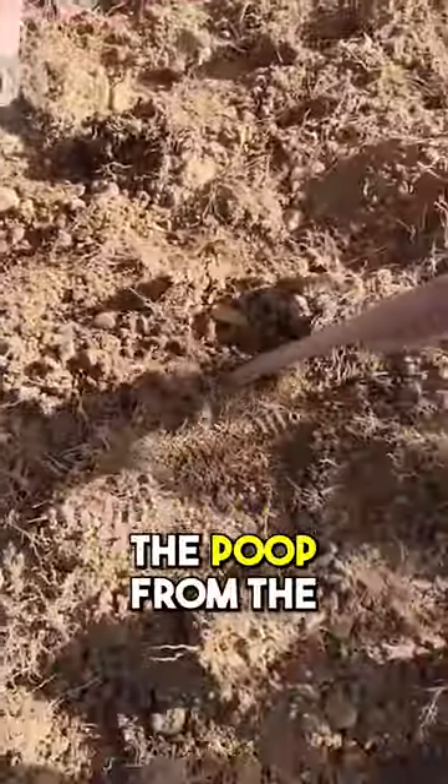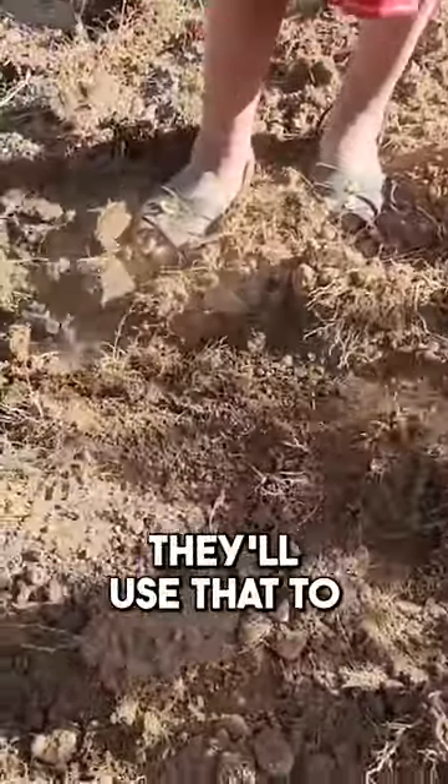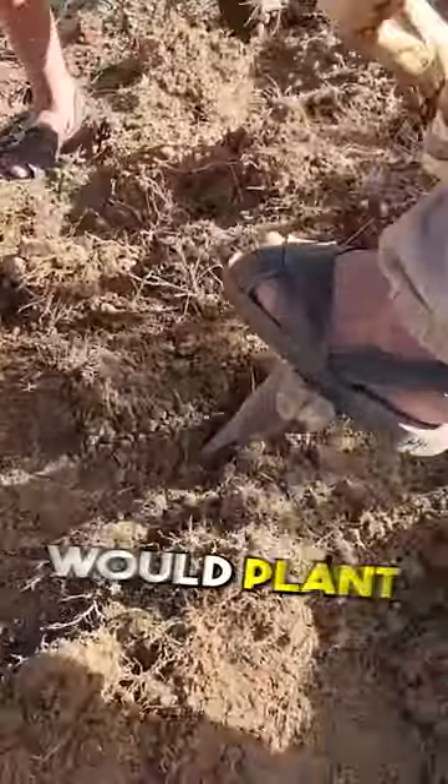They also used animal manure to fertilize. So this is essentially a seed planter — the man would use it to pop open the ground and then the woman would plant the seed.